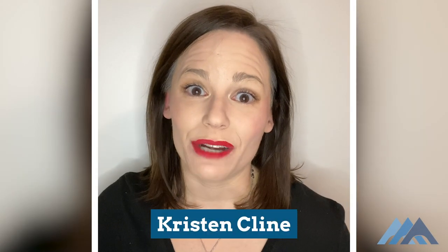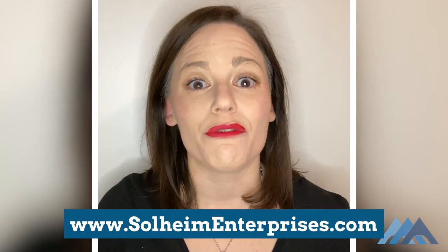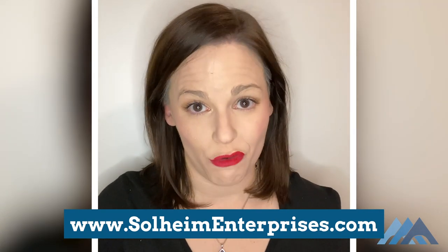Hey everybody, this is Kristin Klein with Sawhim Enterprises, and I hope you guys are all doing well. I hope you're staying safe out there and taking care of each other. I'm here today to bring you another webinar on management of the COVID patient.